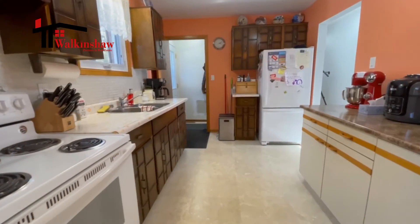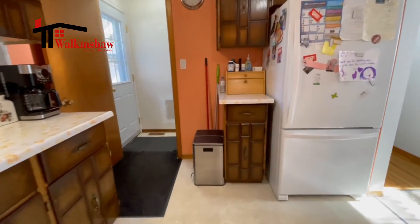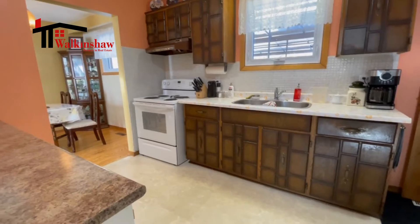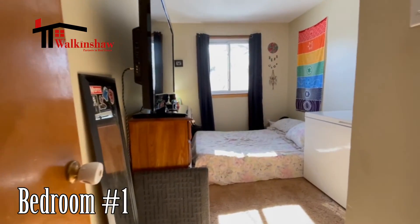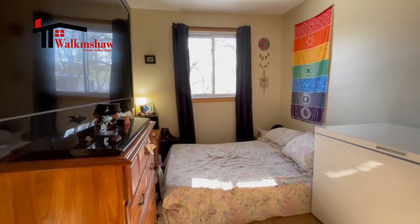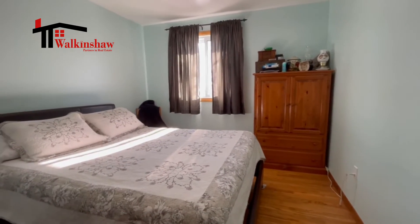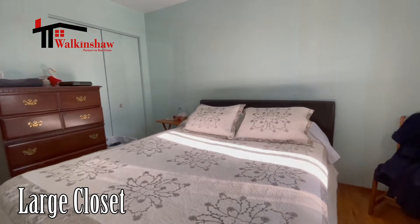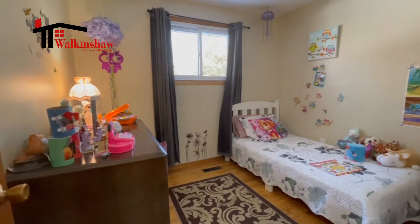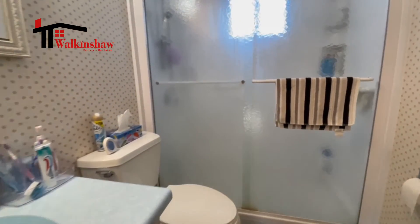This floor also has a nice kitchen area with a beautiful new window that overlooks the backyard right above the sink, and there are three bedrooms on this floor. The first bedroom is a nice large-sized bedroom with a window overlooking the front yard and a good-size closet. The master bedroom beside that again has a good-size window, good closet, and lots of space. Bedroom number three overlooks the backyard and has a good closet. There's also a three-piece bathroom with a nice shower unit that services these bedrooms.